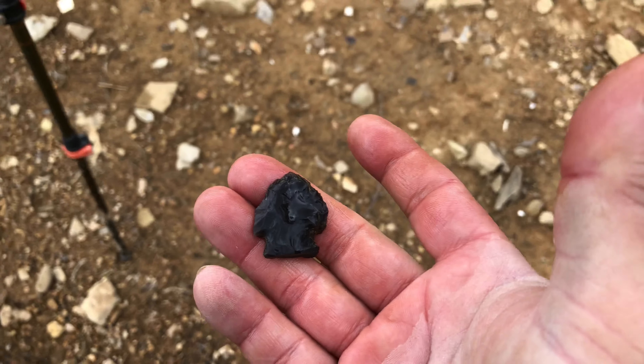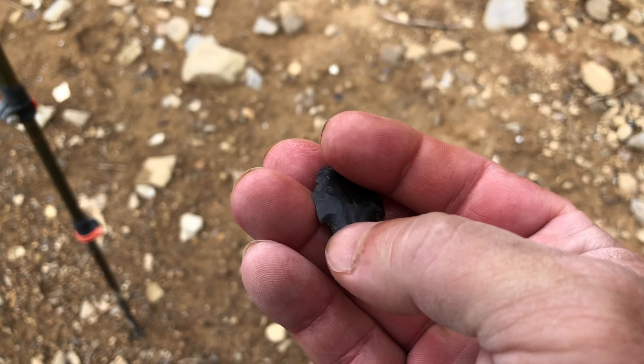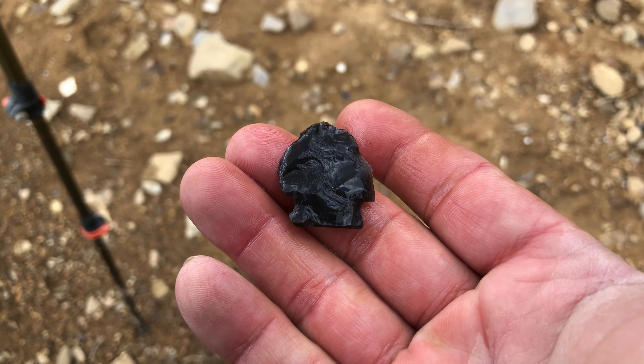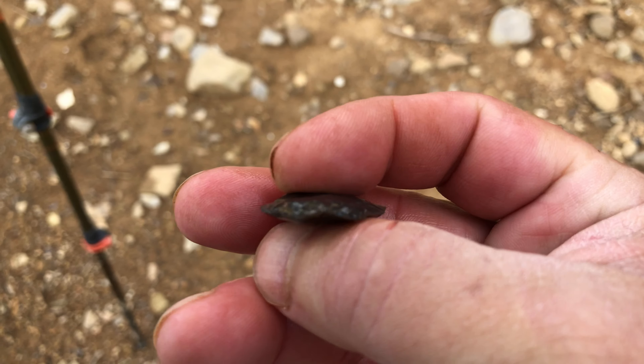Dang y'all, what a day. Wind's blowing like crazy. Yeah, that's a pretty piece, baby. Yep, it's a case piece. All right, good deal — you're ours forever now.